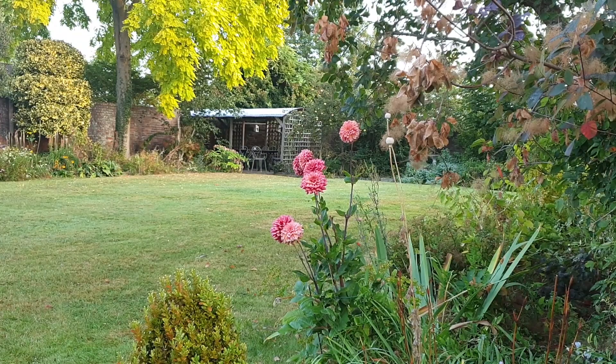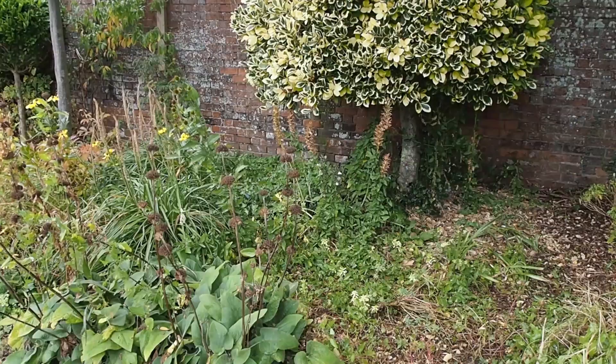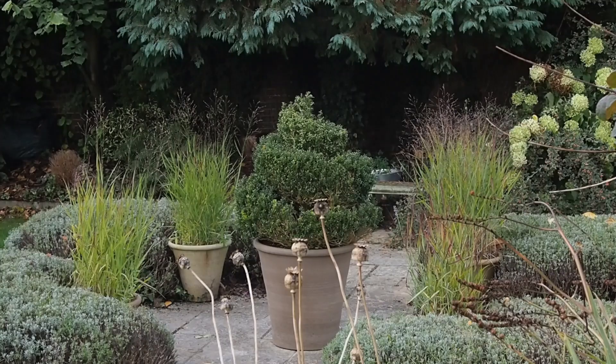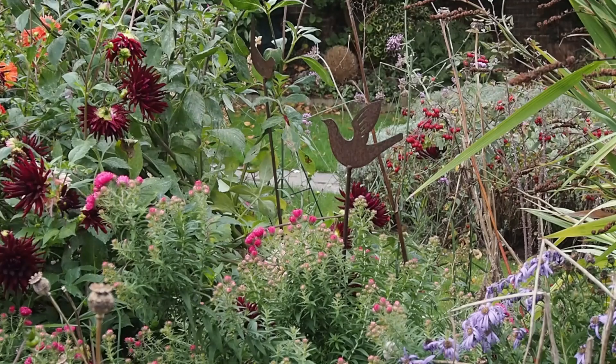We've had another very dry, very hot summer and quite a few plants have struggled, while other plants which have done well have rather taken over. These days most of us don't clear our gardens away for the winter because seed heads and grasses often look fabulous in the frost and the wildlife really appreciate a little untidiness, but this garden has gone beyond a little untidiness.